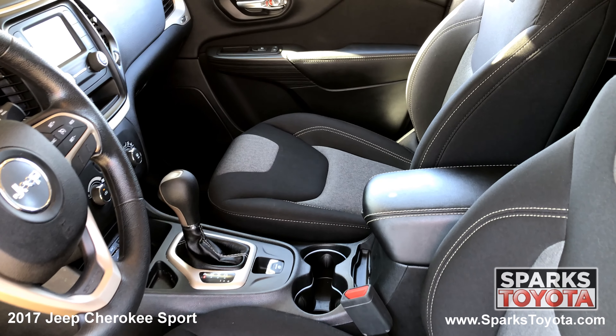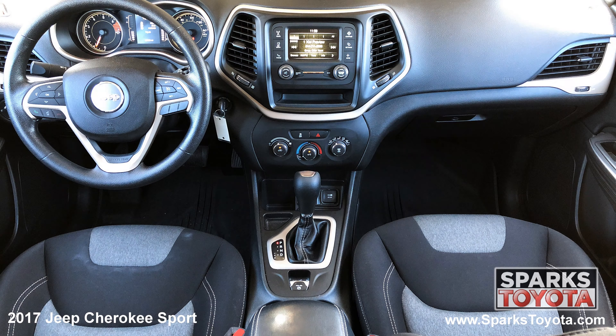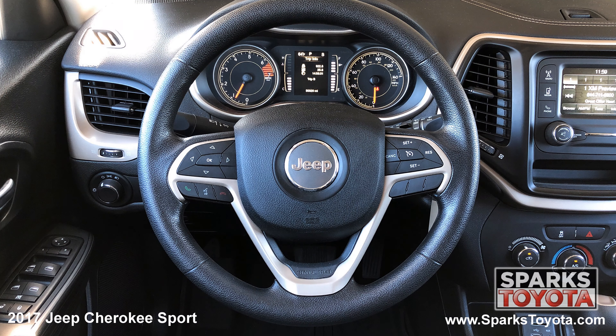The front row adjustable cloth, low back bucket seating, cruise, AC, a locking glove box, outside temp, a large center console, a power outlet, and a tilting telescoping steering wheel with convenience controls.